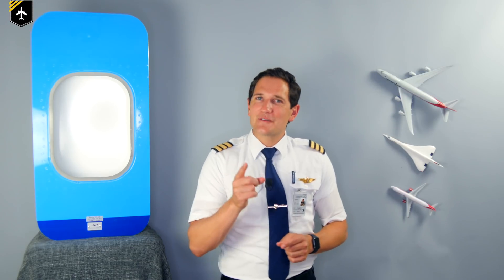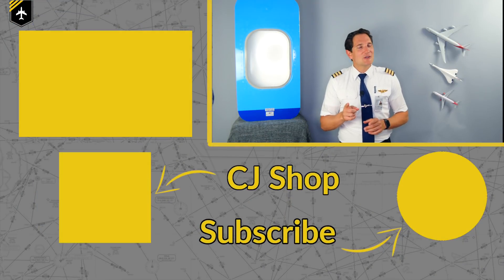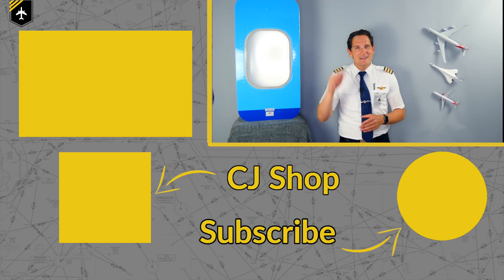That's it for today. Thank you very much for your time, and as always, hit the subscribe button and activate the notification bell so you won't miss out on upcoming videos. And don't forget: a good pilot is always learning. Wishing you all the best. See you next week — your Captain Joe.